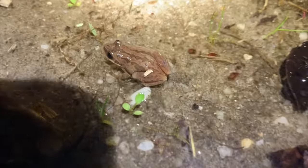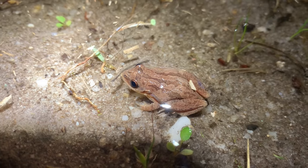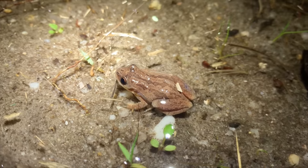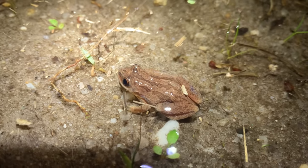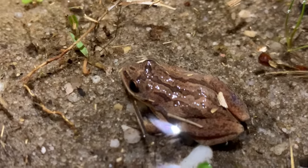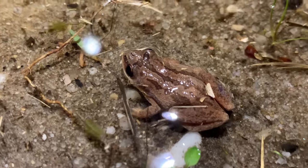We heard this guy calling — it's really late in the season for this species to be calling. This is a New Jersey chorus frog. It looks kind of like a spring peeper but it's got those cool stripes down the back. There are lots of chorus frog species all over the country, but here in the mid-Atlantic one of the species we have is a New Jersey chorus frog. Whoa — do you see that green fairy shrimp going by? They're all green, they have algae on them.